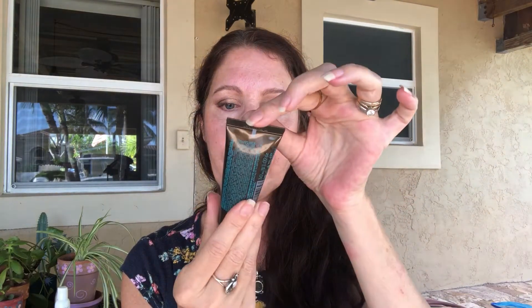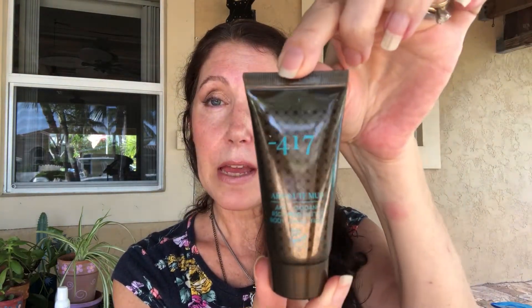This box is hitting it out of the park! We also got a self-care beauty item by 417 — this is Absolute Mud. It's an antioxidant-rich mud butter for body, hand, and foot, and it's also vegan. It has a safety seal on it so you don't have to use it right away if you're going through other products. Looking forward to trying this.